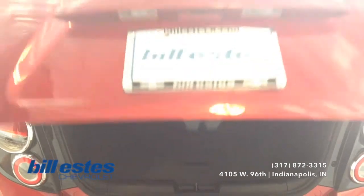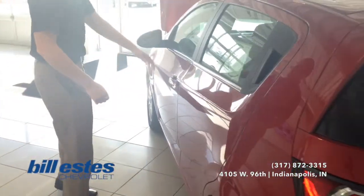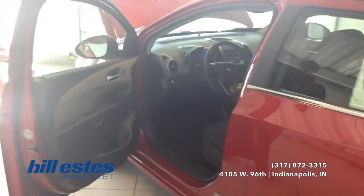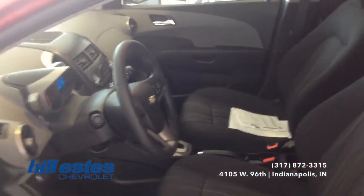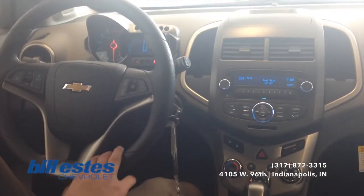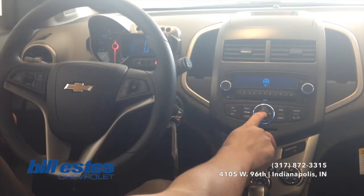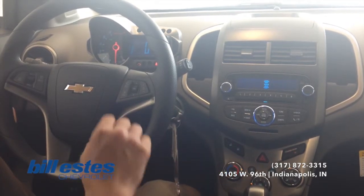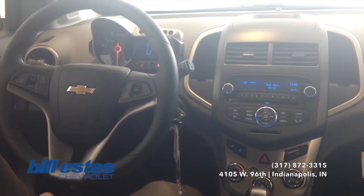Taking a look at the interior of the vehicle, you see the standard radio here, so you still have AM, FM, and XM capabilities. We also have the integrated Bluetooth on the steering wheel so you can hook up your phone to make and receive calls.